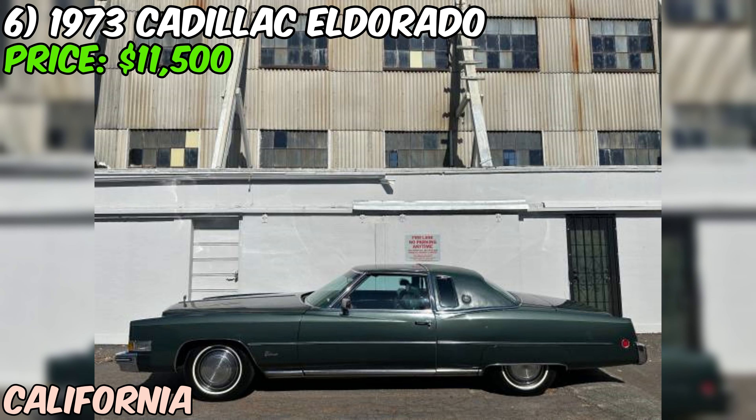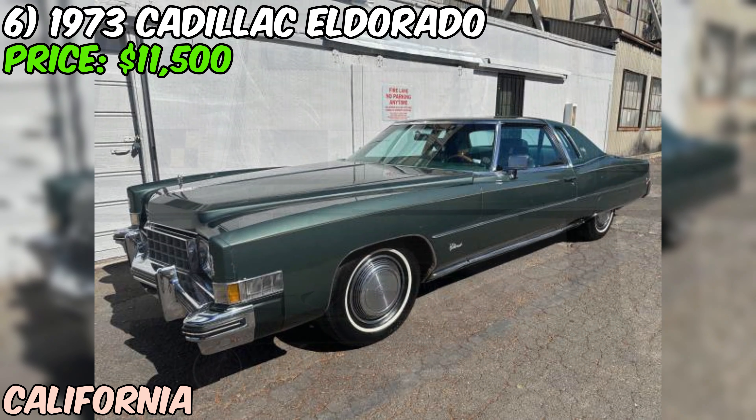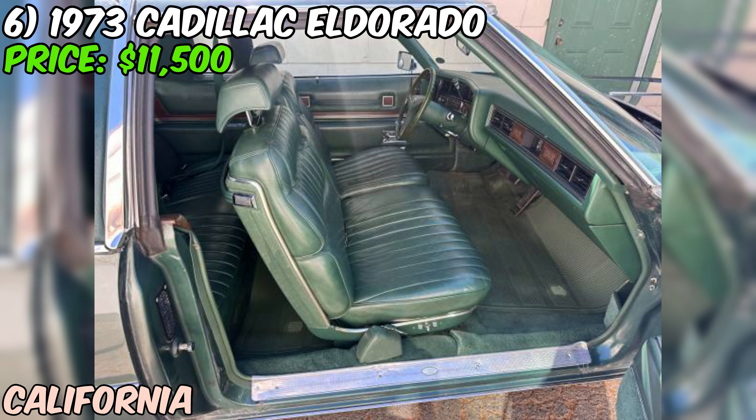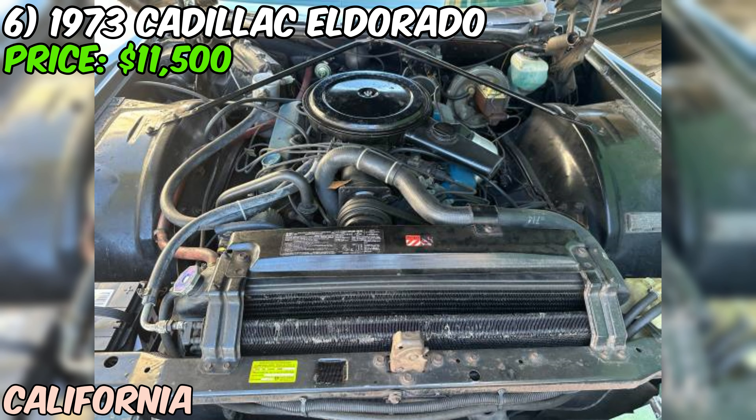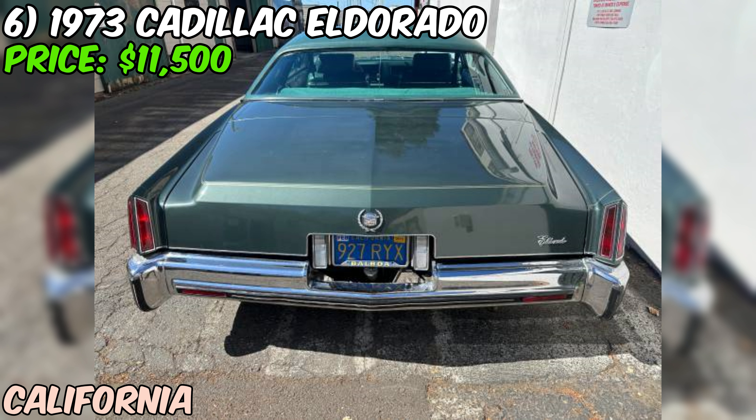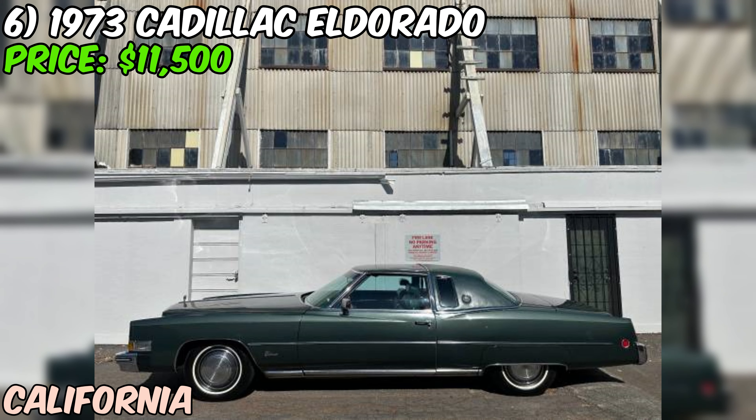This car has an all-original green leather interior that looks absolutely stunning. With power everything — including windows, locks, and seats — it's loaded with all the luxury features you'd expect from a top-of-the-line Cadillac. Under the hood is a powerful eight-cylinder engine. Perhaps the most impressive thing about this Eldorado is the documentation: it includes the original manuals and lots of service records, helping paint a picture of the car's history.